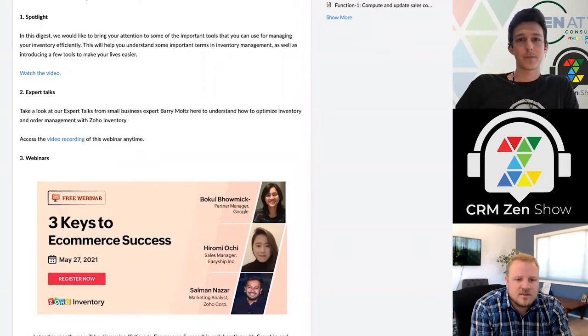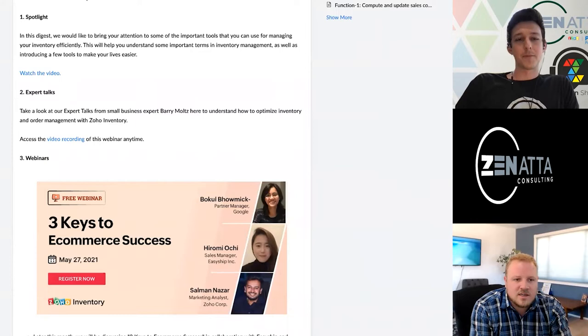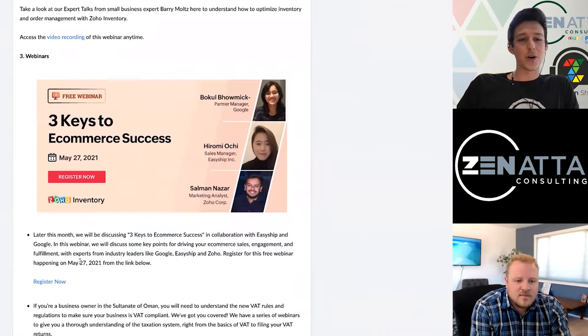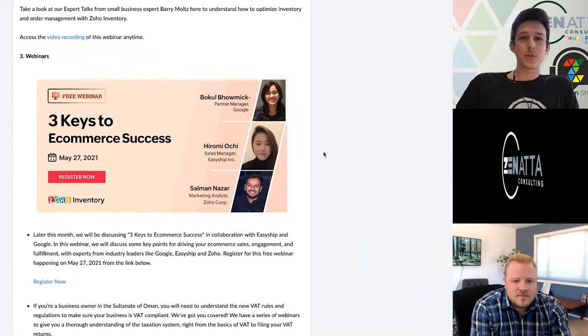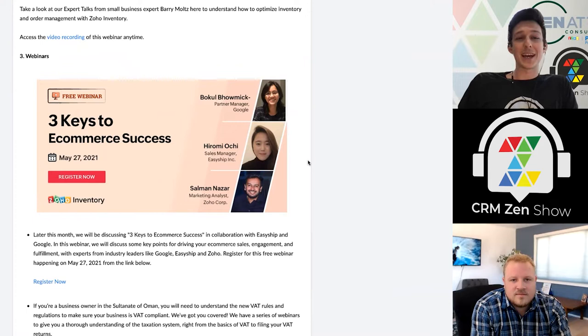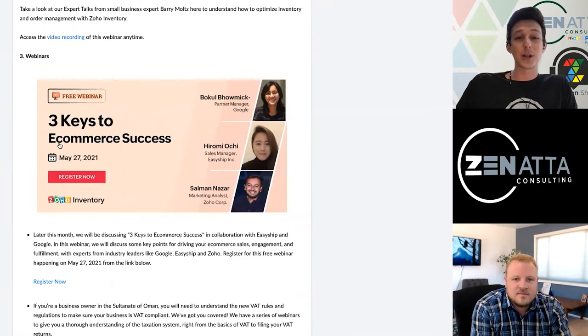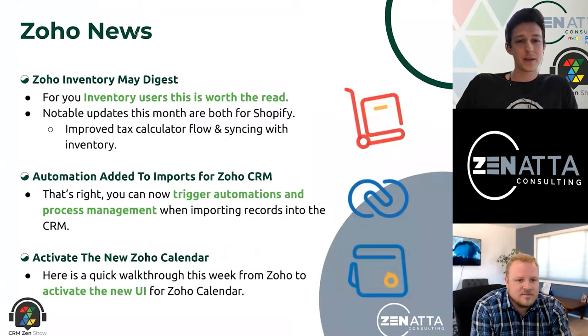I think this is another app where we're seeing good incremental progress. The next step is just more streamlined processes with fewer clicks in order fulfillment. In their upcoming webinar on the 27th, they've actually looped in someone from the EasyShip team — Hiromi Ochi. EasyShip is a very cool little tool with an excellent integration to Zoho Inventory. So if you're at the point where you're getting frustrated with the clicks just to get your label printed and things packaged, you'll want to check out that webinar because they might have the perfect solution.